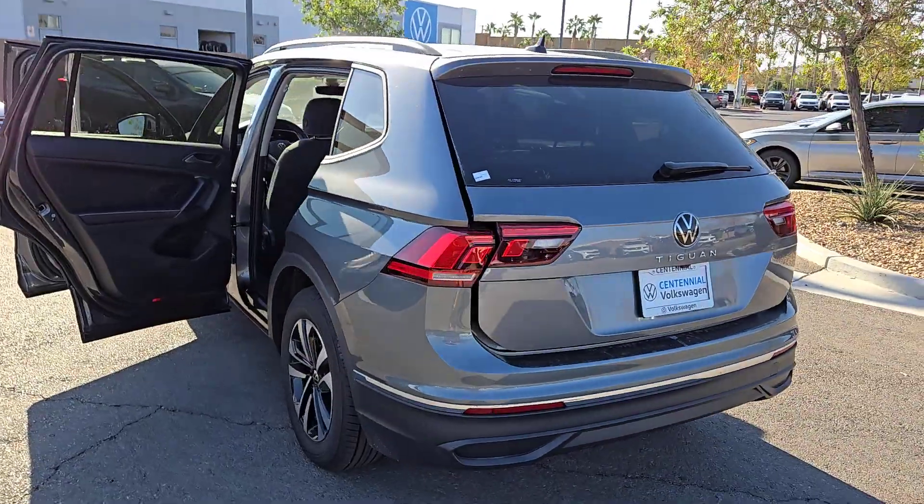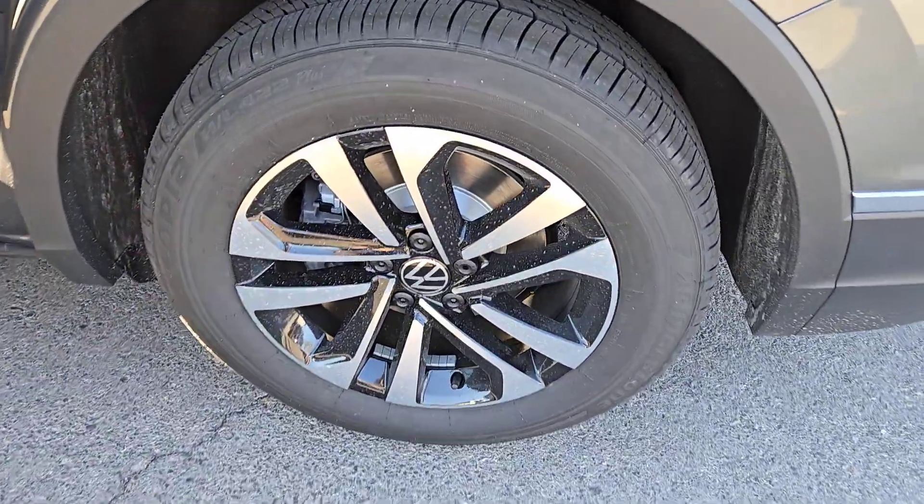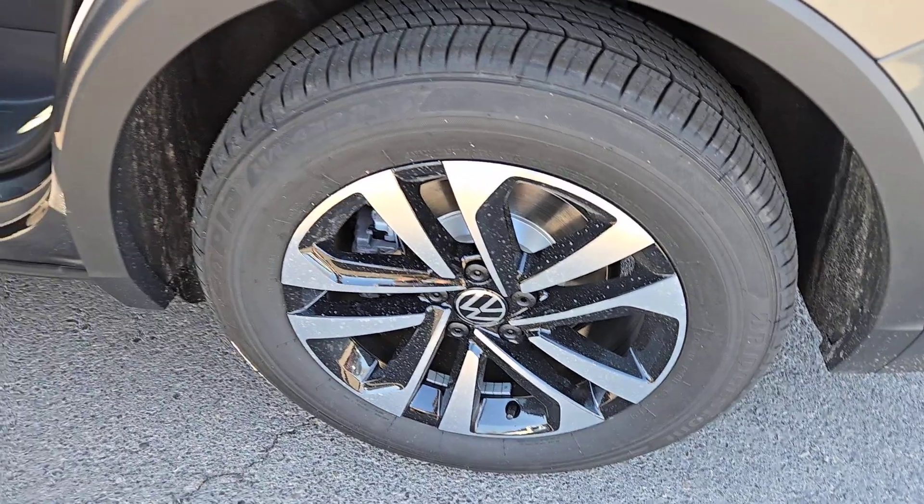Set yourself up for no stress success in this capable Tiguan. Come in for a fun and easy test drive. Our team will make it the best part of your day.